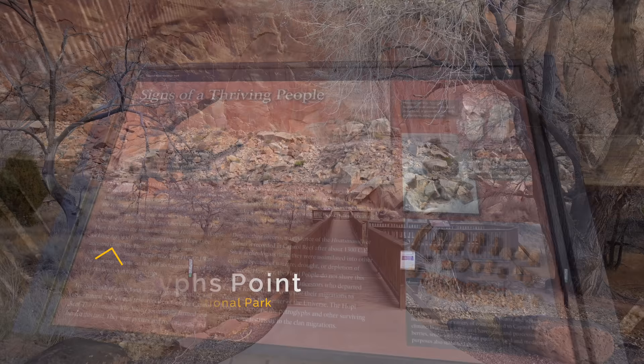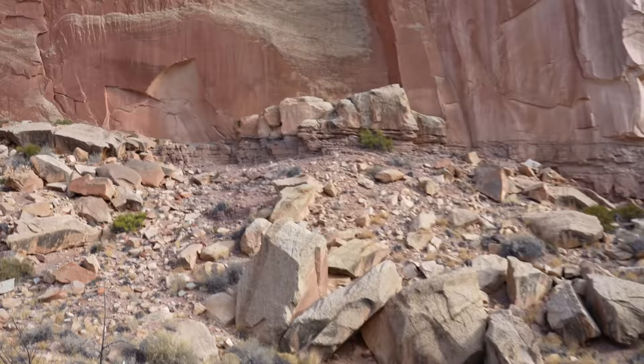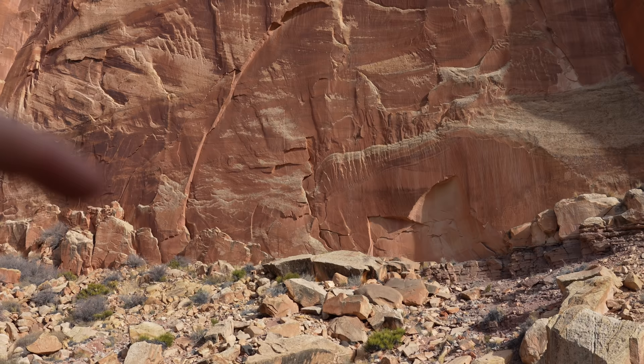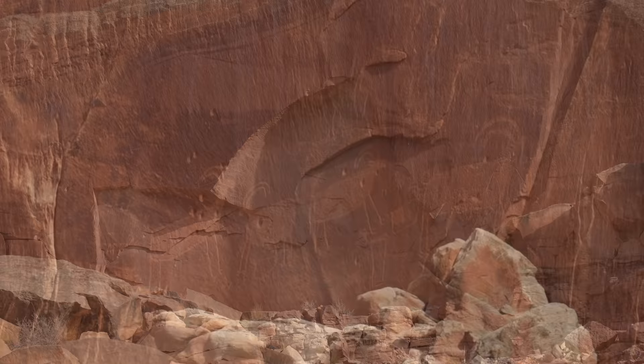Our next stop had some petroglyphs. You can see them right up there and they're pretty detailed, which is really cool. These petroglyphs have been dated to between 600 and 1300 AD — there are some people figures and some deer. There used to be a lot more pre-1950, but they were destroyed due to a rock fall. If you have a zoom lens or binoculars, this is a great stop as they're well preserved.